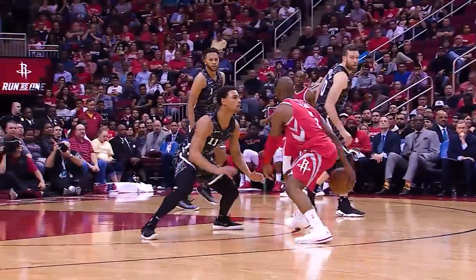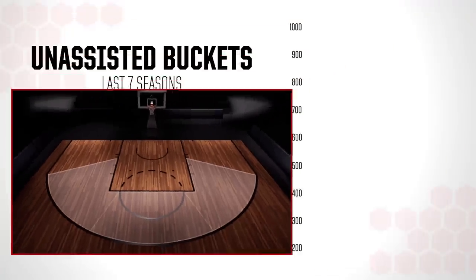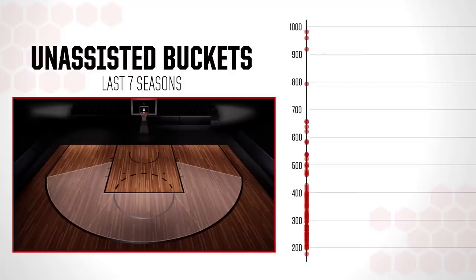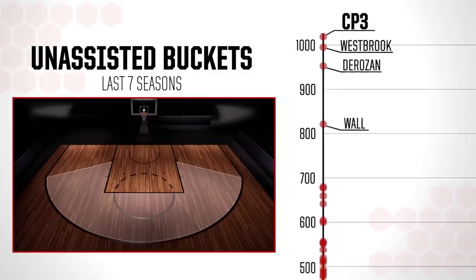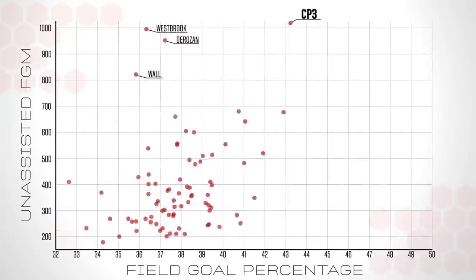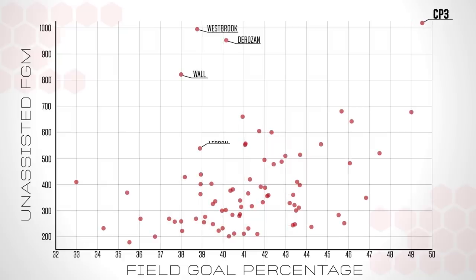Paul has been terrorizing opponents with unassisted mid-rangers from these key areas for years. Over the past seven seasons, he leads all NBA scorers in this zone with 1,021 unassisted buckets. But here's where it gets crazy: out of 79 NBA players that have tried at least 500 unassisted shots from this zone in that same time frame, Chris has also posted the best accuracy numbers, hitting an astounding 49.5% of such shots in this area. That's better than Durant, better than Curry, better than Dirk.